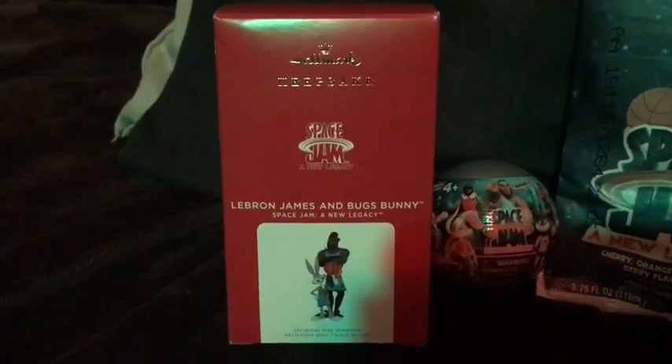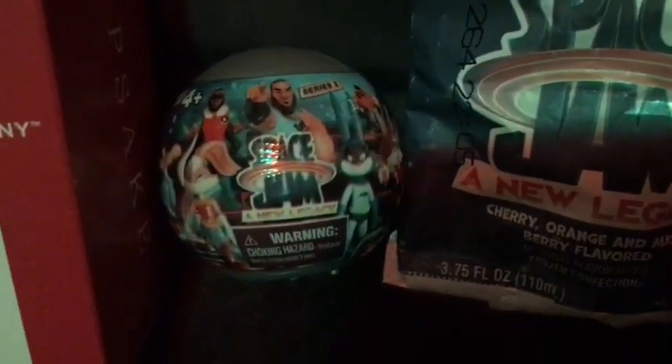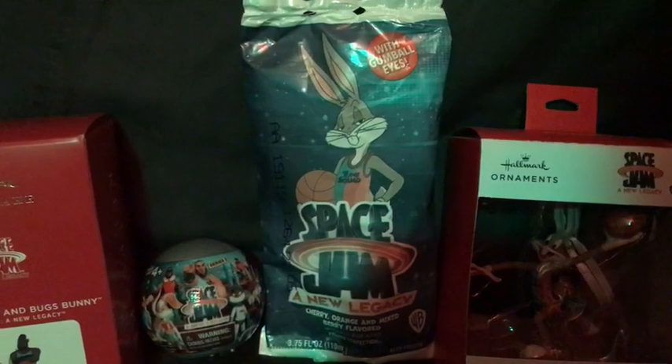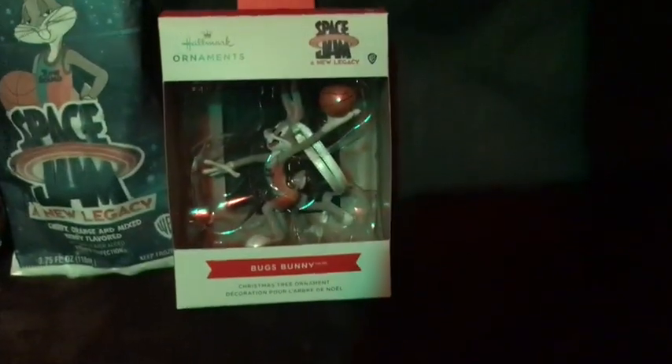So we have this Hallmark Keepsake Space Jam ornament, this one basketball minifigure, this Bugs Bunny popsicle — I kept the wrapper and ate the popsicle, it was pretty good — and another Bugs Bunny ornament.